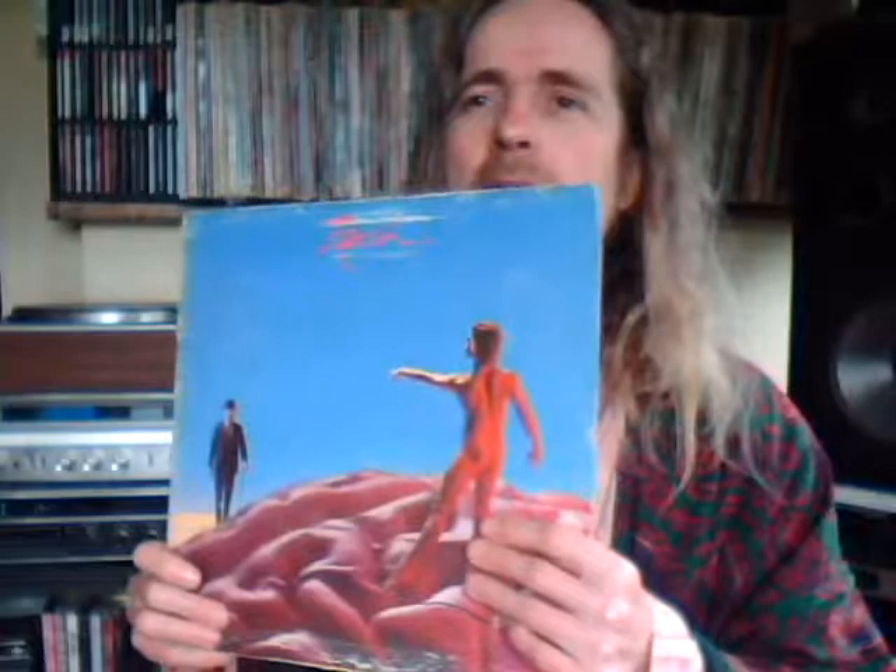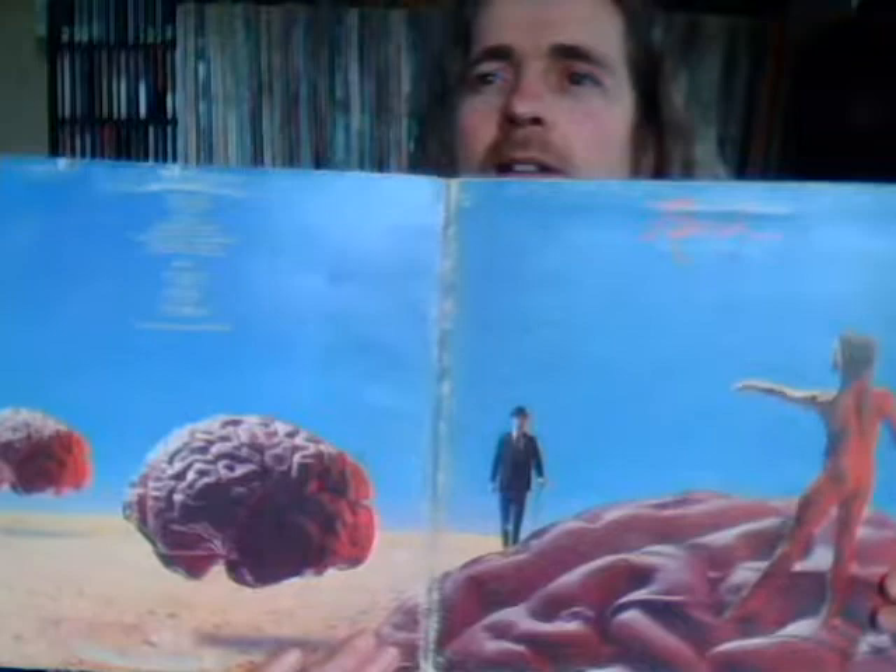Next after 2112 was 'Farewell to Kings.' I really like this record — I've been learning to play some of the songs on it over the years. If you look at my other videos you'll see I posted 'Cinderella Man,' which is on that album. I'm working on that, just starting to relearn it. This is Rush 'Hemispheres' — another fantastically cool album with the three brains on the cover.